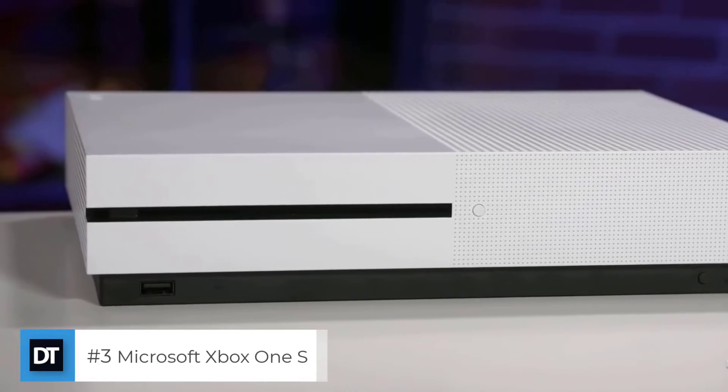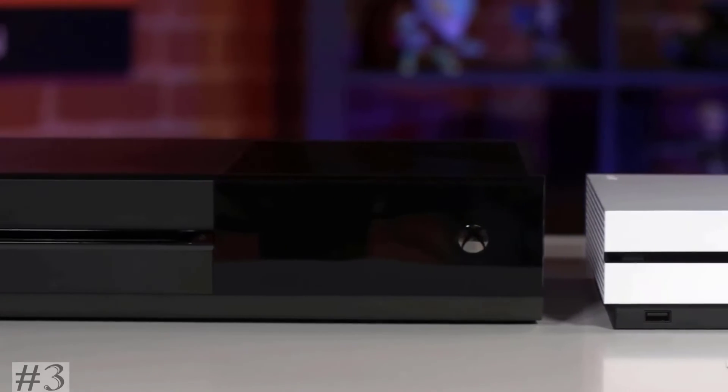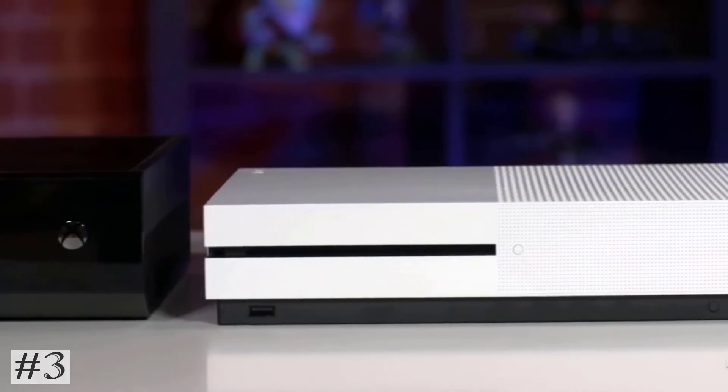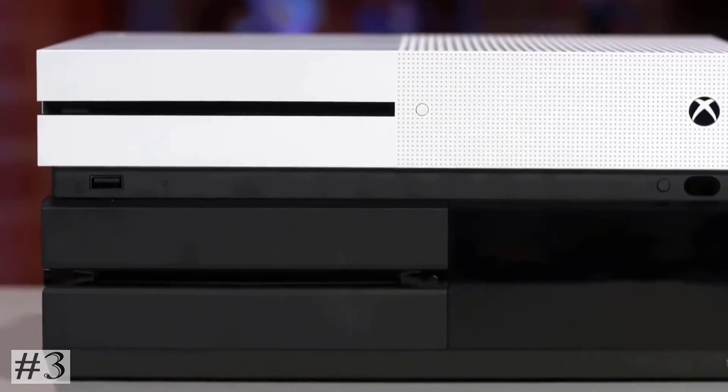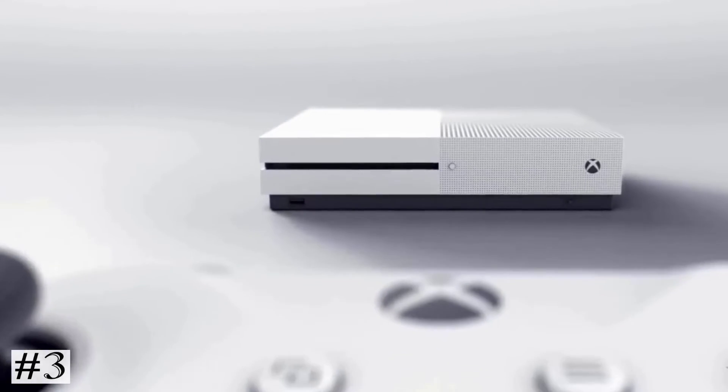The third one on the list: Microsoft Xbox One S. Watch 4K Blu-ray movies and stream 4K content on Netflix and Amazon Video. Experience richer, more luminous colors in games and video with high dynamic range. Play over 100 console exclusives and a growing library of 360 games.